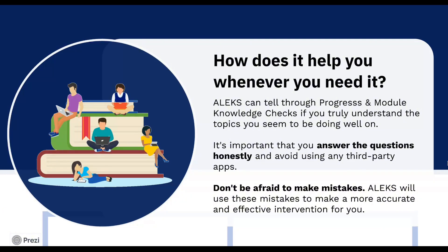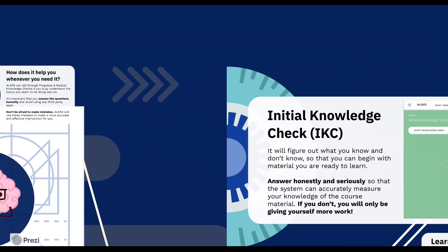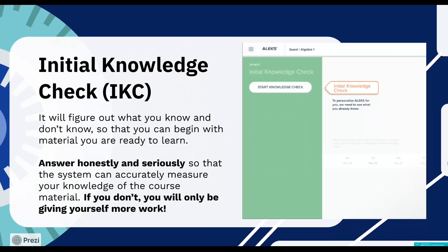One of the ways ALEKS figures out your knowledge gaps is through progress knowledge checks. We'll look into these later on. Now, how do you get started with ALEKS? Once you register, you will take a brief tutorial on how to use the system. Next, you will complete an initial knowledge check. Its purpose is to figure out what you know and don't know so that you can begin with material you are ready to learn.